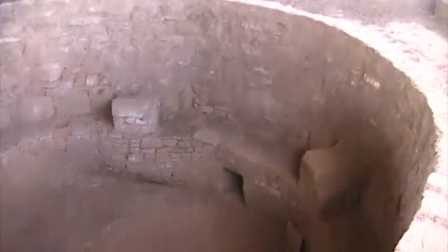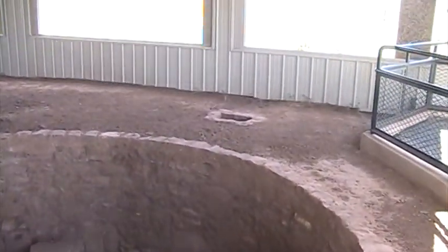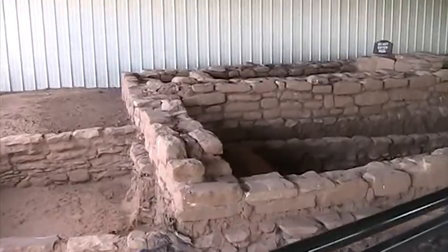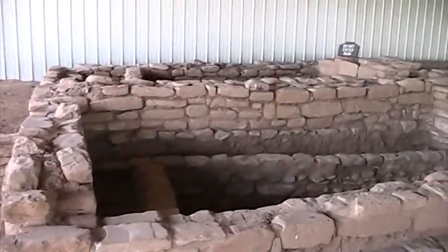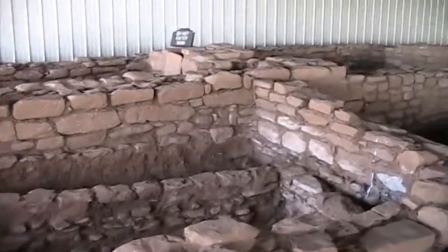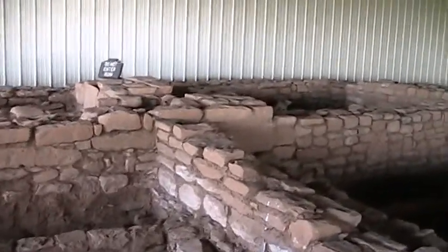Let's go check out the Badger House community. Look at this — this is the fireplace again, here with the smokestack right there on top. There's a little more wall left on this structure.